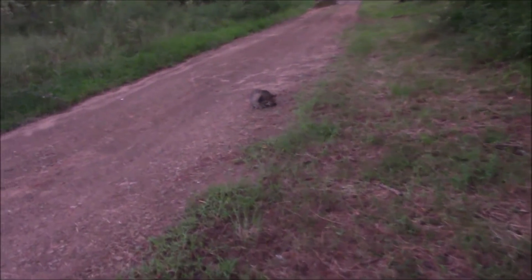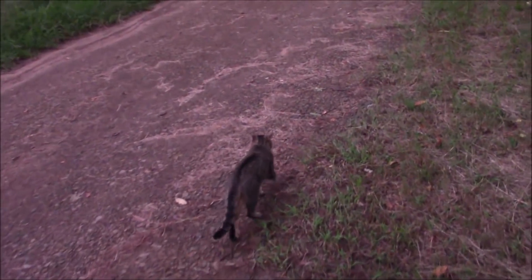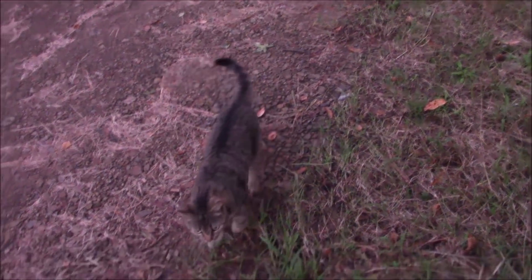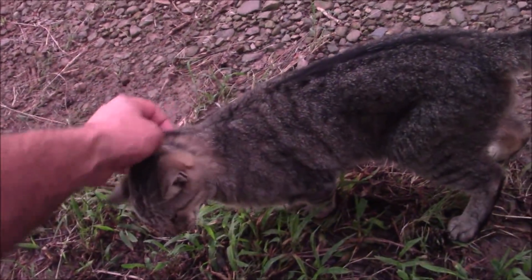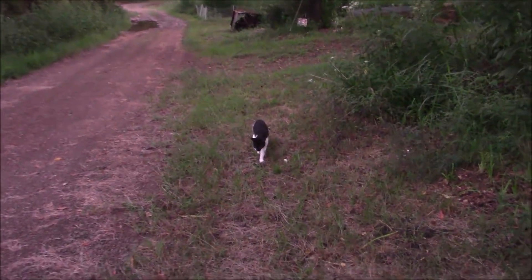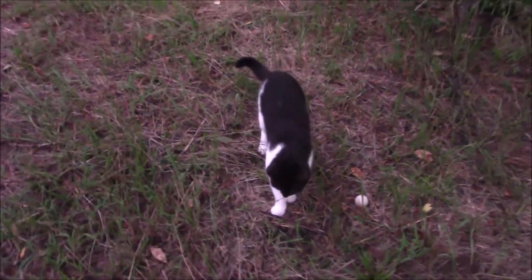Oh, you were following me, weren't you, Fifi? Yes, you were. I just went out to get some video of the cool mushrooms. Bob never wants to be left out, does he?